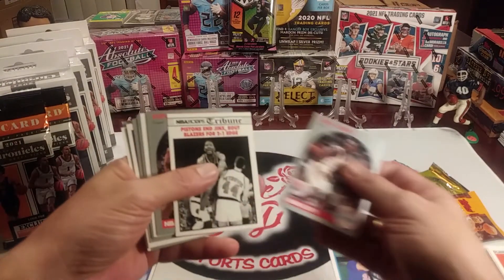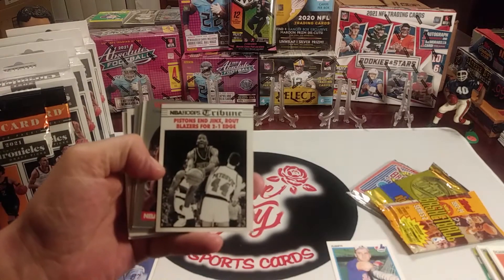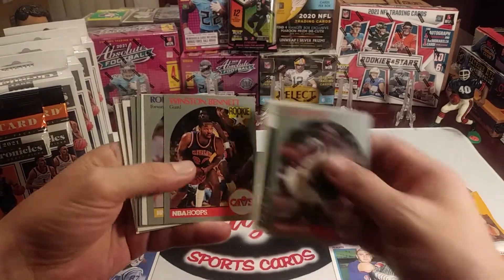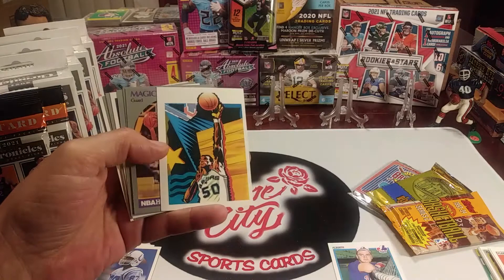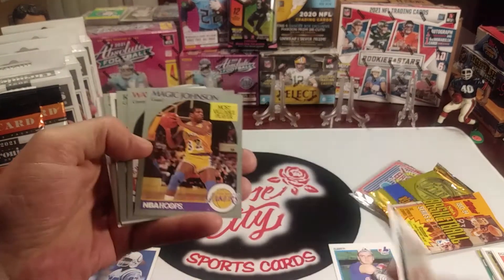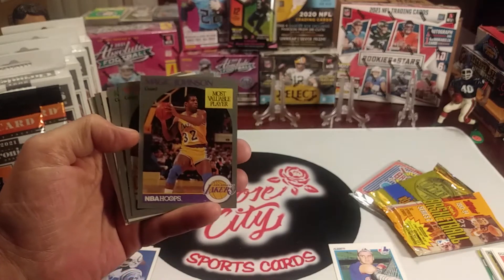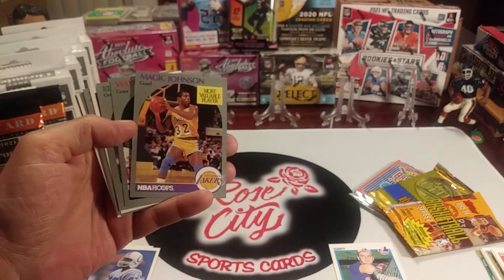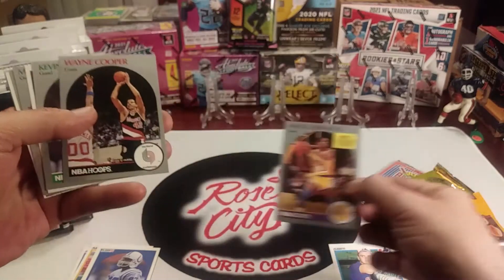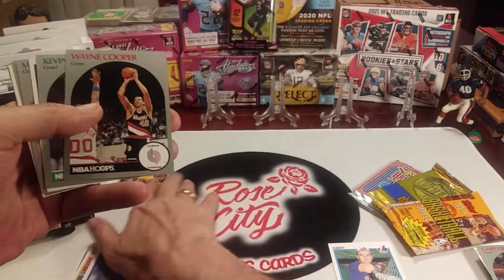NBA Hoops now. Gary Grant. The Pistons beat the Blazers. Winston Bennett. Ooh, the Admiral — David Robinson — on the team checklist, that's a cool one. Magic Johnson Most Valuable Player card — I like that, it's an iconic card. Definitely one to sleeve up.